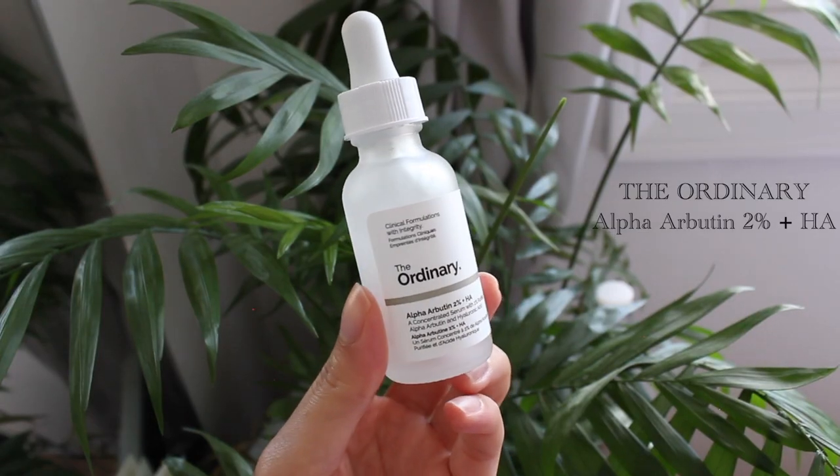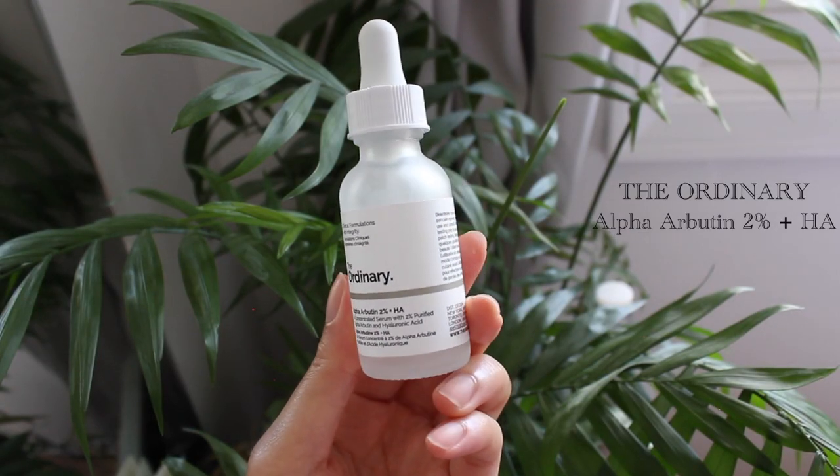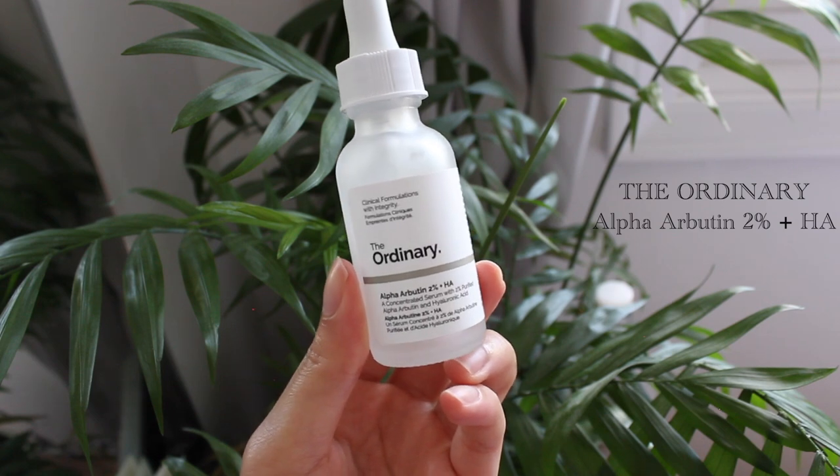From the Ordinary, I also use an Alpha Arbutin 2% and Hyaluronic Acid serum mix. This helps lighten hyperpigmentation — I haven't found that it's lightened my hyperpigmentation that much, it's a pretty slow process, but the hyaluronic acid is nice to have because it really helps keep the moisture in my skin. This works best when your face is damp, so I would recommend putting hyaluronic acid on a damp face.